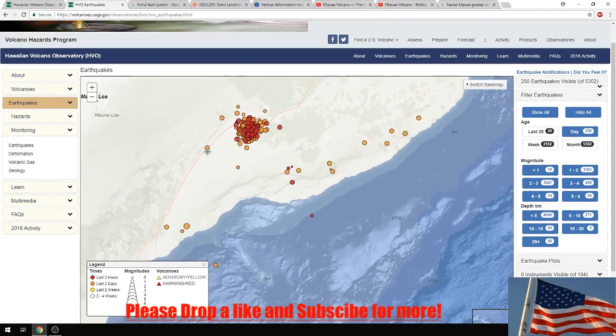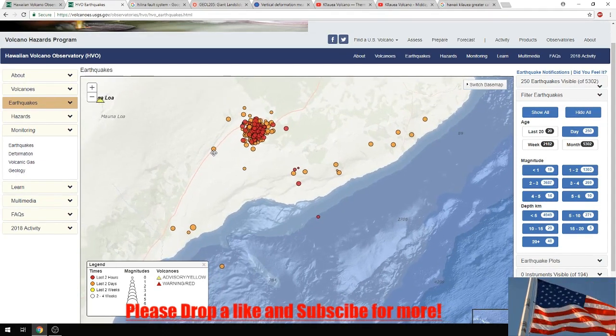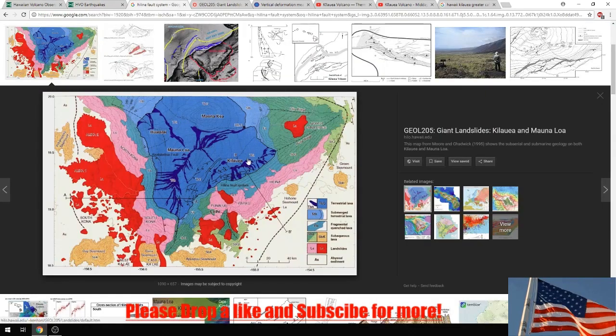The majority of earthquakes are focused in and around the Kilauea volcano. Today I'd really like to go a little more in depth on what is known as the Hilina fault system, which lies right here below the Kilauea volcano. Here is a good picture I found from the Hawaii.edu website - here is Kilauea, and the Hilina fault system lies right here and here.